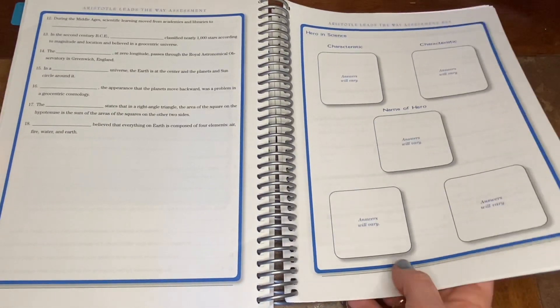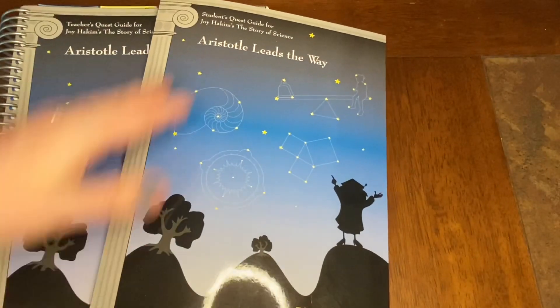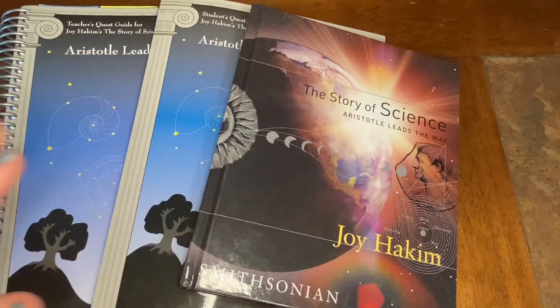So that about sums it up — we have our teacher guide, our student guide, and the text, and it all fits together. I hope that answered some of your questions. Please check out joyhakim.com for more information and additional resources that go along with all of her book series. I personally am a huge fan and I hope this leads you to discover something you might use in your homeschool. Please remember to hit that like button, subscribe to our channel, and follow along when we talk all things curriculum, homeschool, blended family life, and motherhood. Until next time, have a good day, everyone!